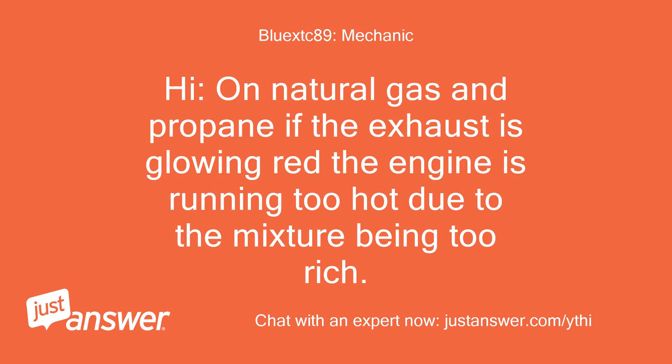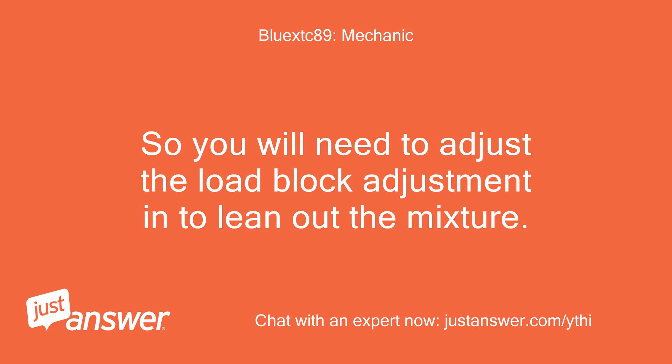Hi. On natural gas and propane, if the exhaust is glowing red the engine is running too hot due to the mixture being too rich. So you will need to adjust the load block adjustment to lean out the mixture.